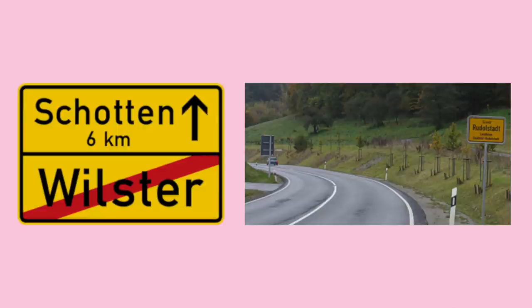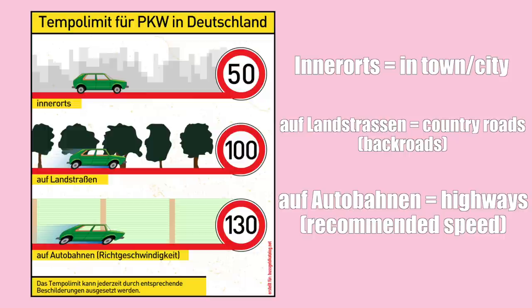In Germany you drive based on general signs and a general base understanding of the rules, which are usually on signs with specific symbols, numbers, or pictures. For general speed limits, when you drive into a yellow sign with a city or district name, you have to go either 50 or 30. Once you drive out of that city there'll be another sign with a line through it meaning you're leaving, and you can speed up to around 100 kilometers per hour.